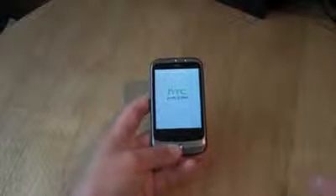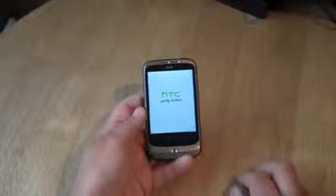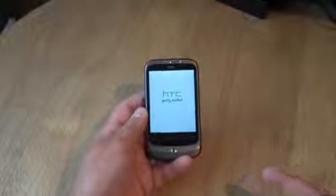This has got Android 2.1 and it's got some extra functionality which I'll show you in a minute, because we're going to be doing a full review on this.